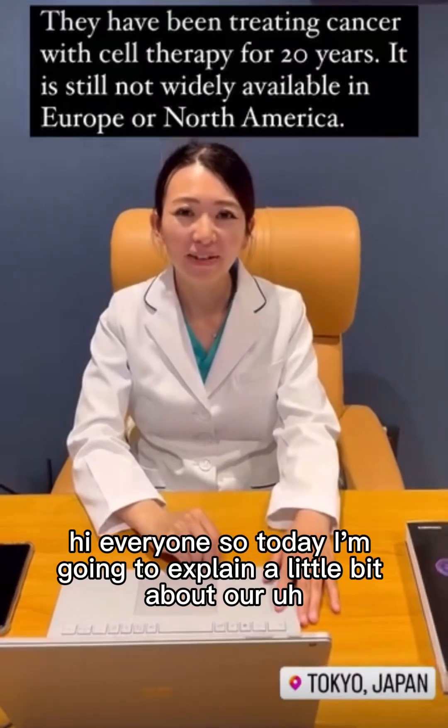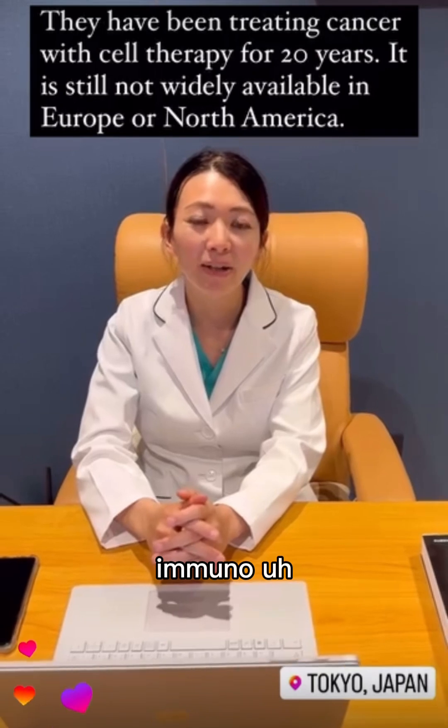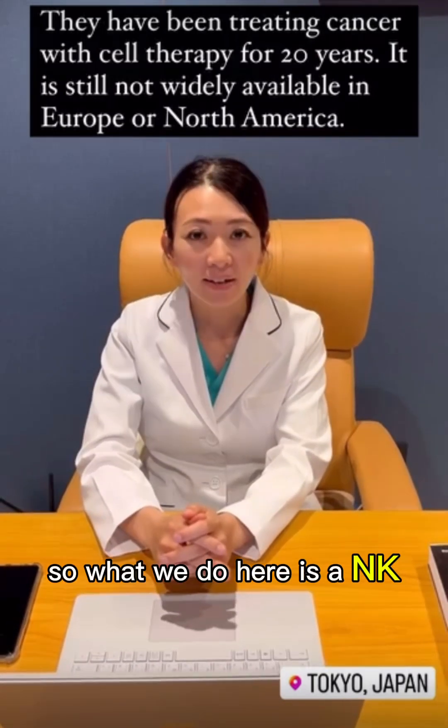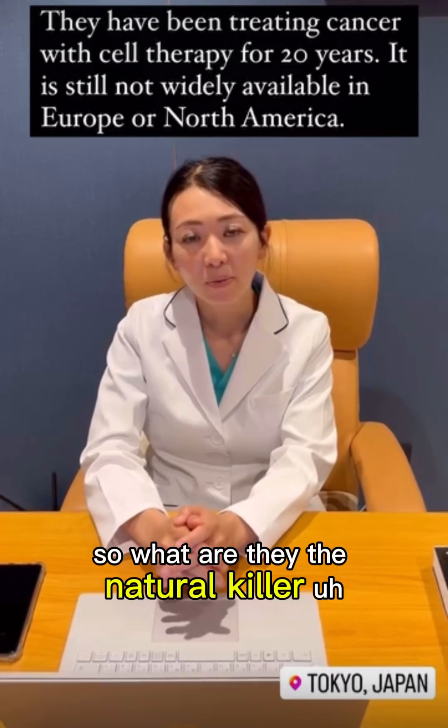Hi everyone. Today I'm going to explain a little bit about our immunotherapy for cancer patients. What we do here is AMK non-amplified natural killer therapy and dendritic cell therapy. So what are they?